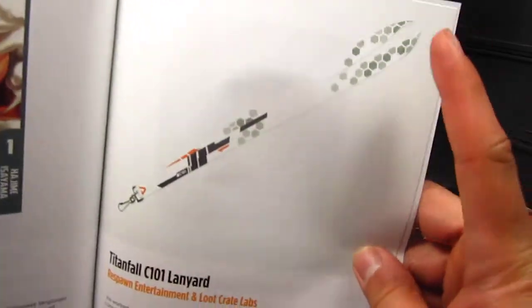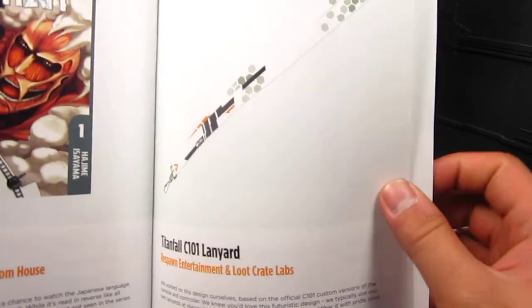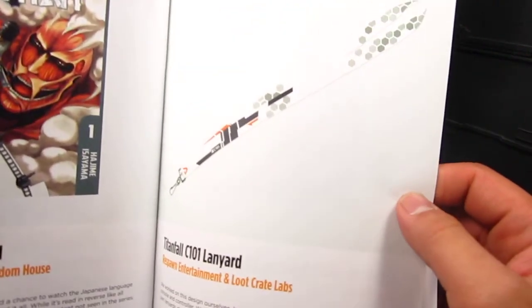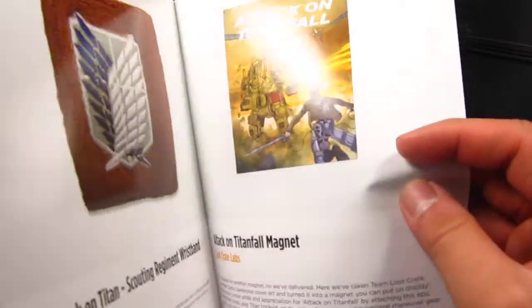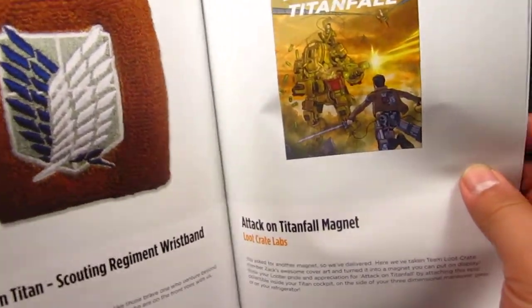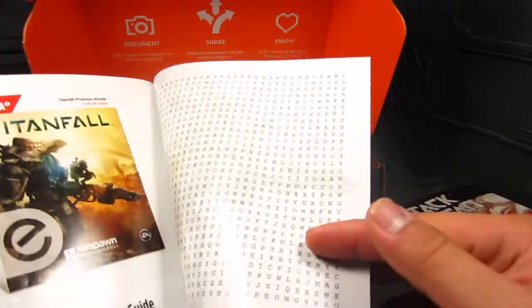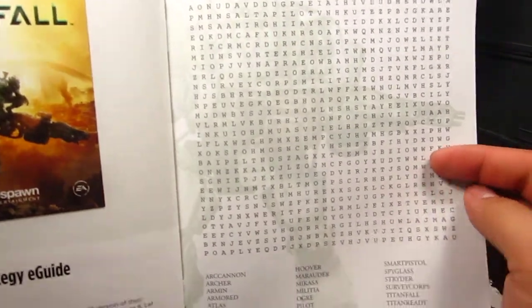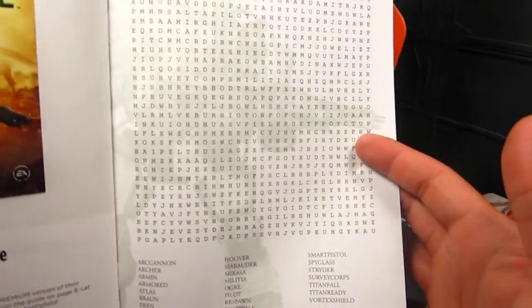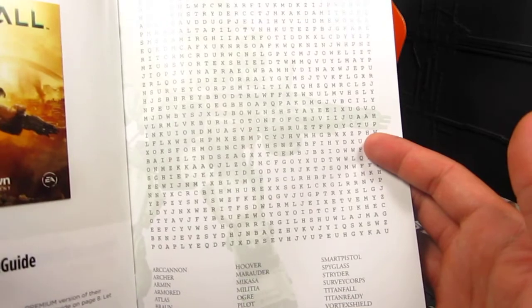I do like the hexagon design — just the way they have it like a honeycomb. I really like that design. Scouting Regiment wristband, the magnet, starter guide, and they have a cross or puzzle — one of the board games.